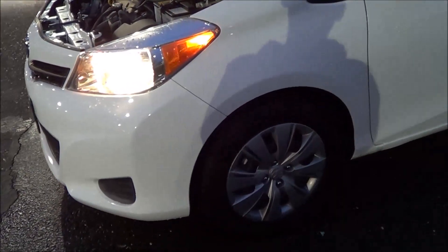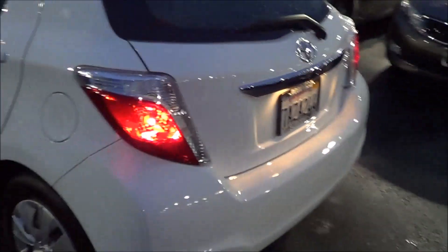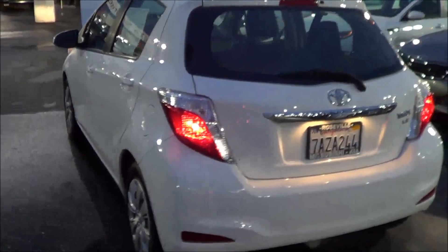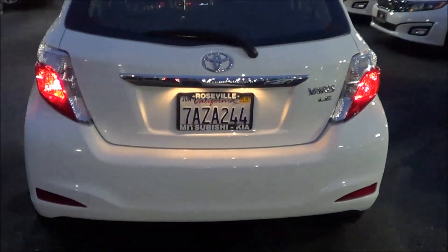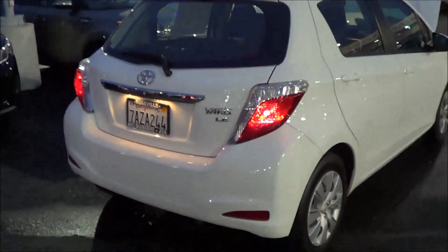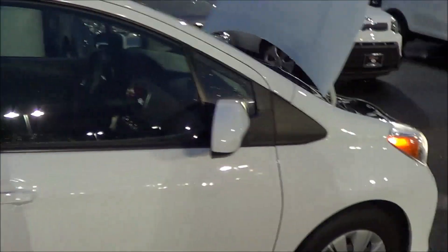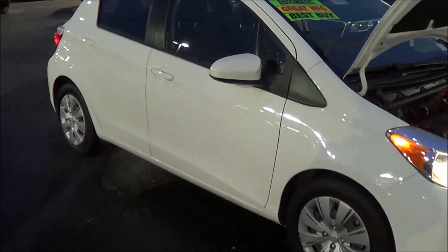15-inch steel wheel covers. Rear window wiper with the rear window defroster. Your LE badging. Great simple little economy car here with pretty good MPG.